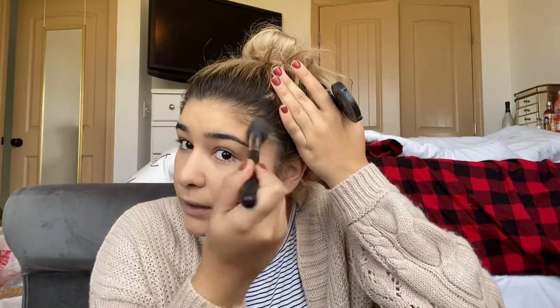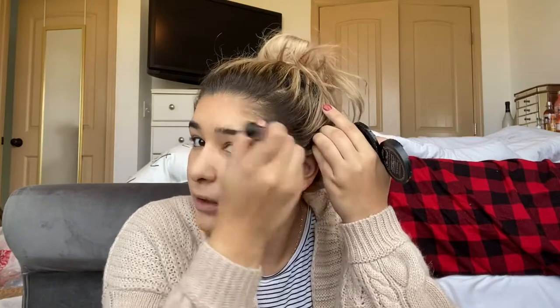Next I go in with the Too Faced Chocolate Soleil Medium Deep Matte Bronzer, and I use this Morphe M437 brush to contour — well, bronzer. But honestly, aren't bronzer and contouring kind of the same thing? Like, I'm warming up the skin but also contouring at the same time with the same product and brush. I never understood the difference.